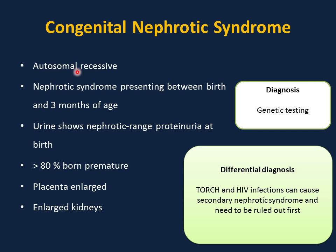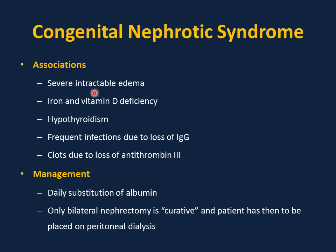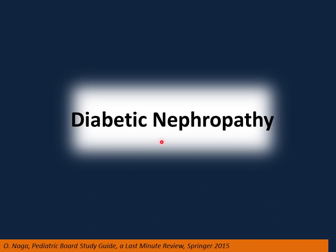Congenital nephrotic syndrome is autosomal recessive, presenting between birth and 3 months of age with nephrotic range proteinuria — heavy proteinuria at birth. More than 80% are premature; placenta and kidneys are enlarged. Diagnosis is by genetic testing. Important to rule out infections like toxoplasmosis and HIV, which can cause secondary nephrotic syndrome. Associations include severe intractable edema, iron and vitamin D deficiency, hypothyroidism from protein loss, frequent infections from loss of immunoglobulins, and clots from loss of antithrombin-3. Management: daily albumin substitution. The only curative option is bilateral nephrectomy — a very difficult decision.